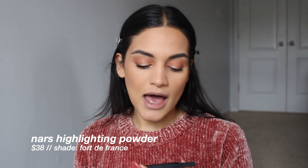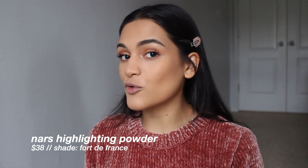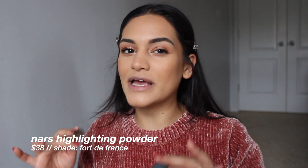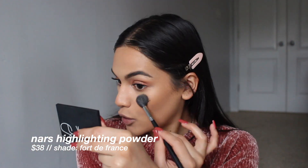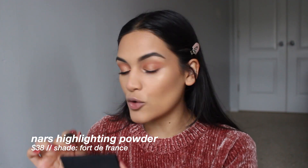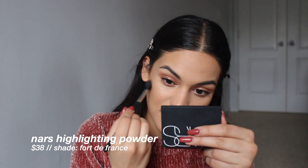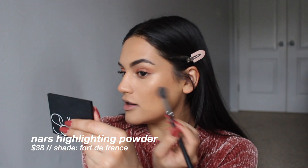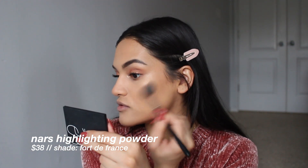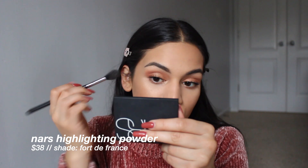If you know me, you know I like to apply my highlighter before my blush. I'm using the NARS Forte de France highlighter. This highlighter is definitely up there in my favorites — I just think it's so beautiful and smooth. It's not a super natural-looking highlight, but it kind of melts into the skin. I think I applied a little too much on one side. I'm going to hit my brow bone with it real quick as well.